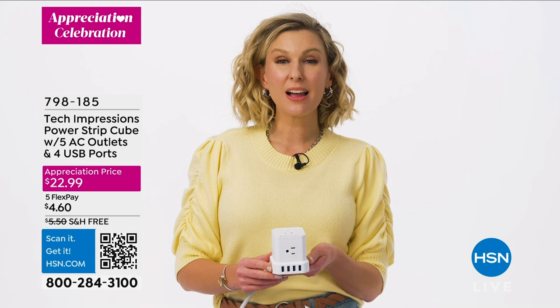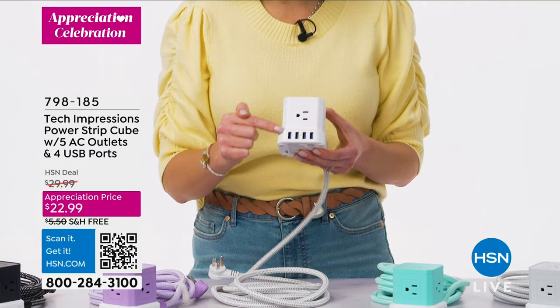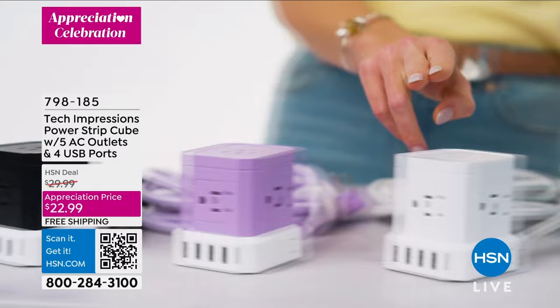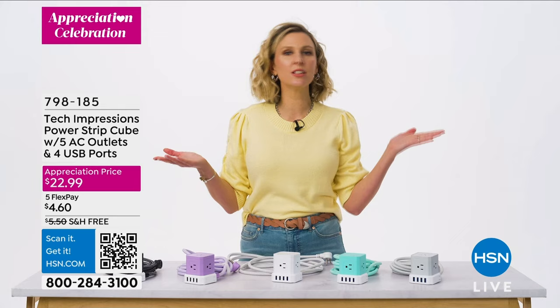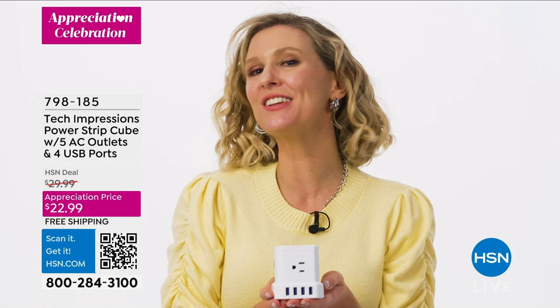Not all heroes wear capes — and that's true for the Tech Impressions Cube. This little guy packs a charging punch with five three-pronged grounded AC outlets and four rapid USB ports — that's up to nine devices charged at the same time. It comes in your choice of five colors. The included 10-foot tangle-free cable is super convenient so you can bring the power to you — in your kitchen, your kids' room, your living room, anywhere. The Cube also has surge protection.